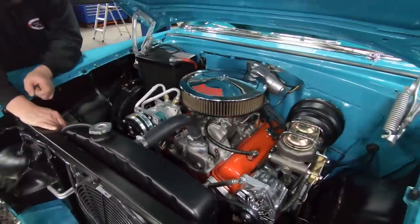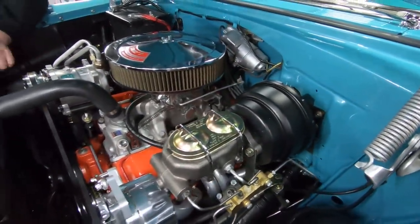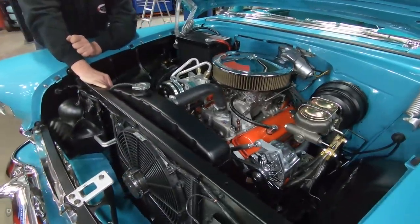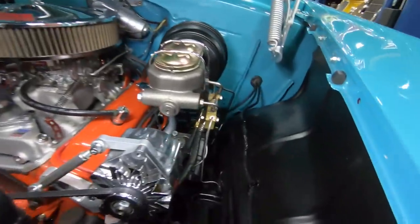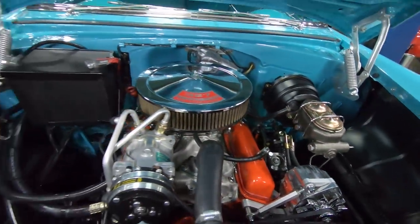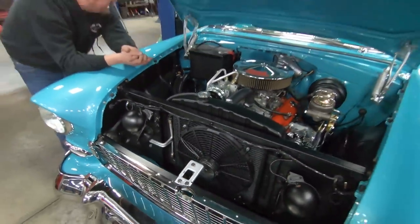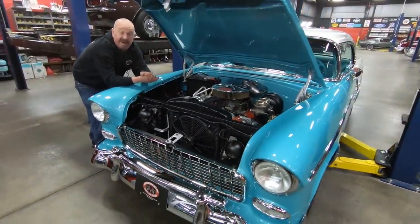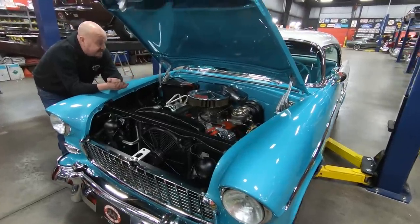We have power brakes. We've got a newer style radiator painted black to look period correct. Everything under here is neat as a button. Nicely painted inner wheelhouses. We do have a mechanical fan and an electric fan. The car is gorgeous — I can't find a fault anywhere. Take this car anywhere and I guarantee you you're winning awards. This thing is amazing.